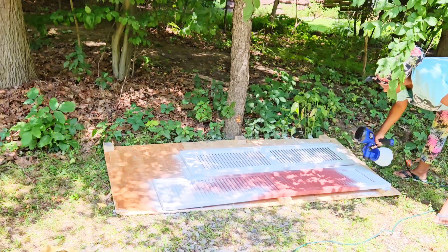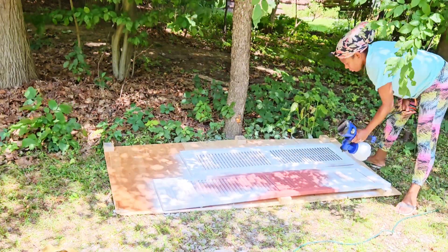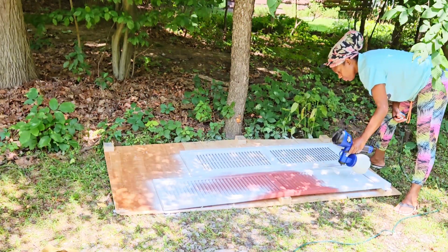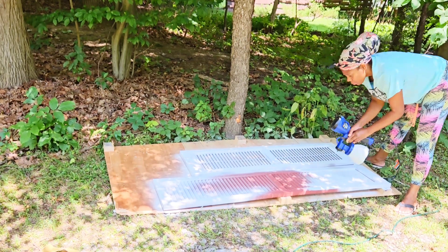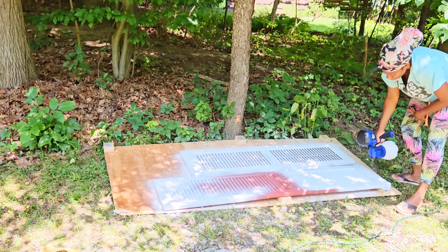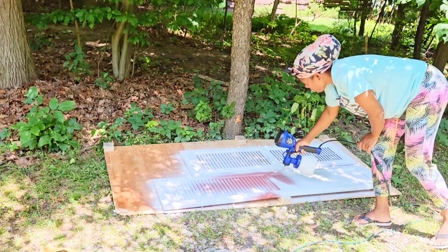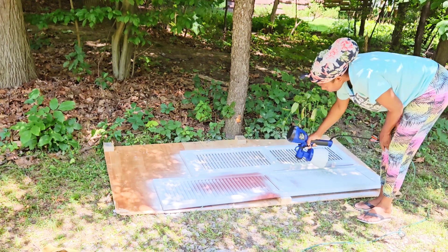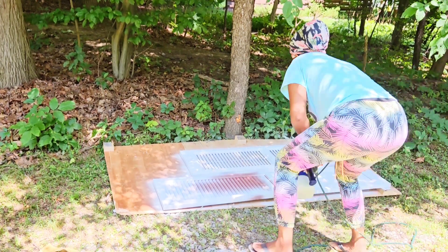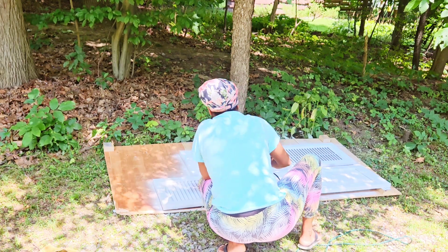I had a bunch of stuff in my garage — I'm a DIYer so I don't throw anything away. That piece of board that came with my shower door I saved, and it worked out two years later. I put the board out so I didn't spray dirt, and it gave me something to lay the shutters on — two shutters fit per side, plus the palette.